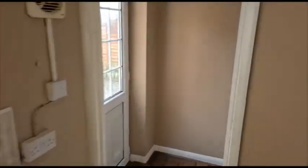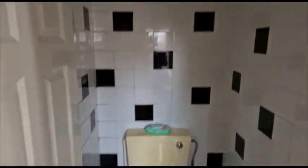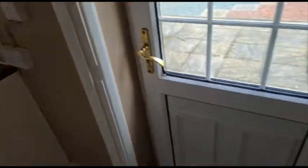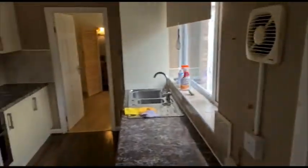And just down here we've got a little toilet with a sink, and a door leading out into the garden. So let's have a look in the garden.